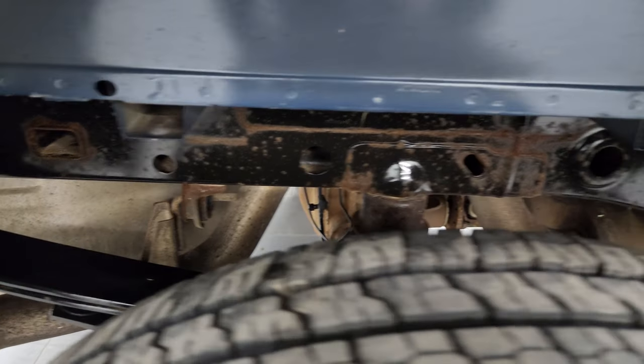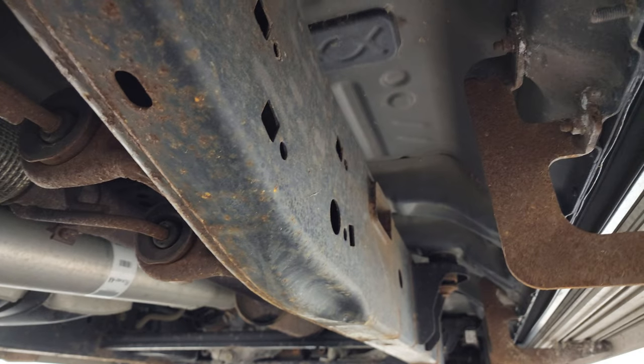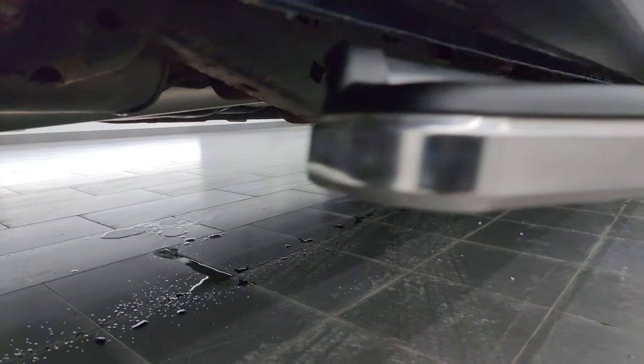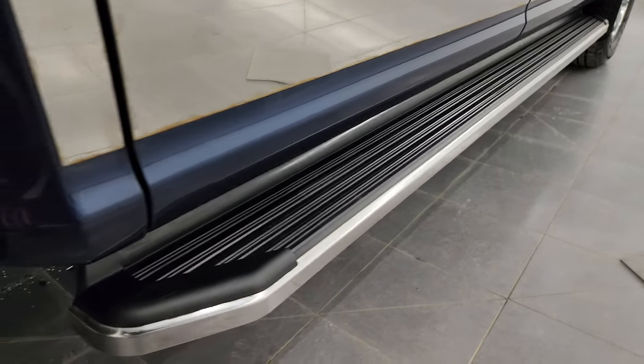The frame and underbody are in really nice shape — there's a little bit of surface corrosion on the frame, but with these aluminum bodies the rest of the body is in absolutely perfect condition. It has all the remaining factory exhaust, and of course the cab corners and lower rockers look good. It comes with a nice set of chrome step bars.